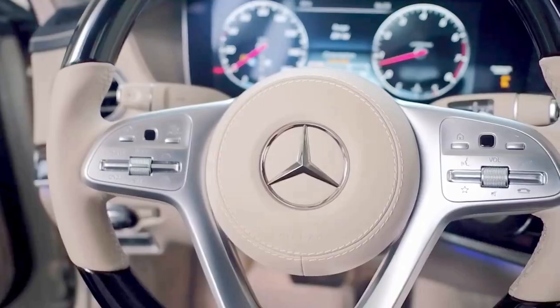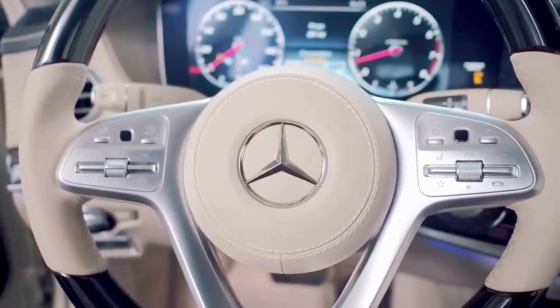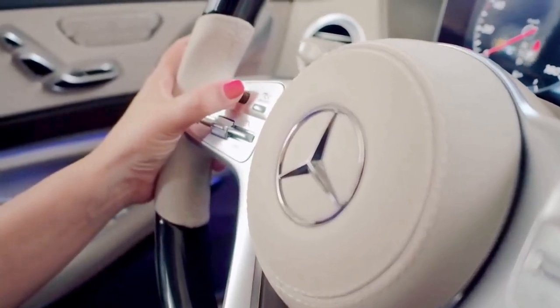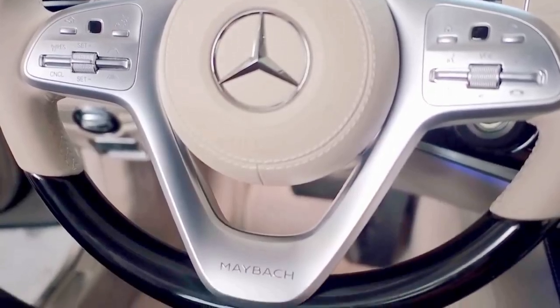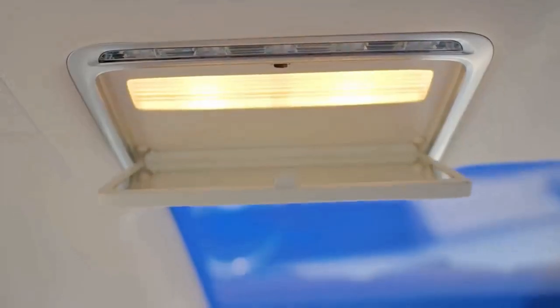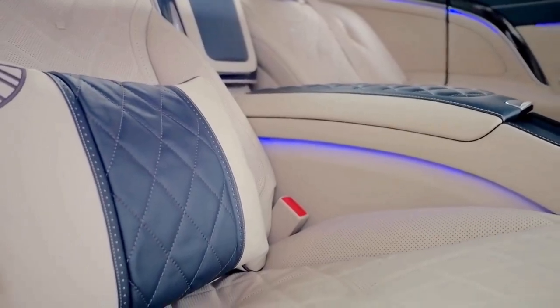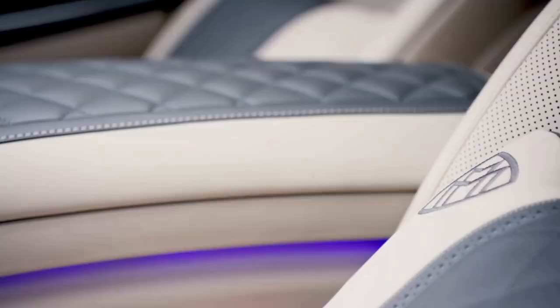The three-spoke steering wheel comes in wood and leather and has been redesigned with touch control buttons for the entire multimedia system. It's more leather than ever, including tufted leather makeup mirrors and plush pillows that create an exclusive and stately atmosphere in the cabin.